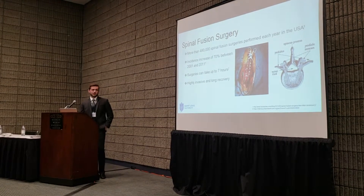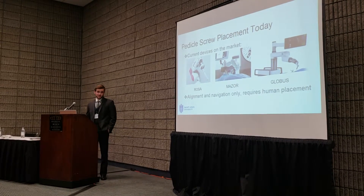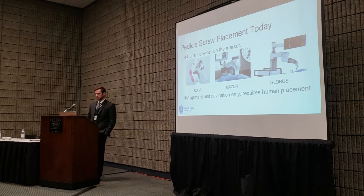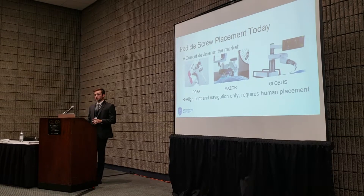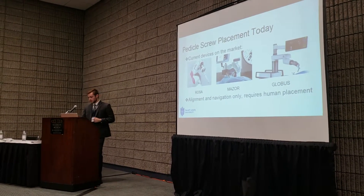Today there are a lot of navigation devices used to assist with this procedure — the ROSO device, MAZOR, and Globus. What's interesting about these devices is that all of them do surgical navigation, but the physician actually has to go in and place the screw.